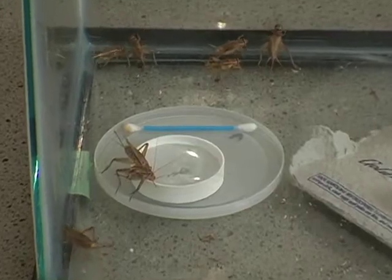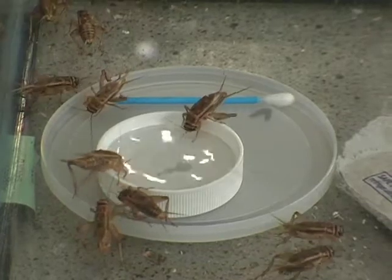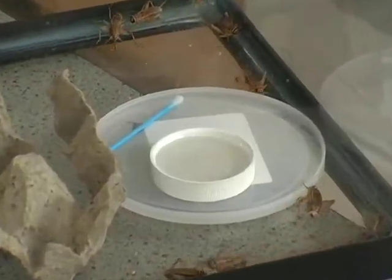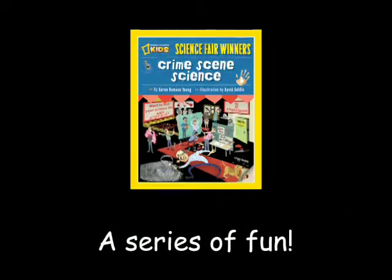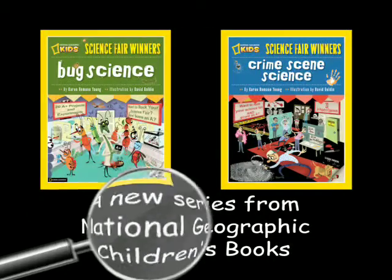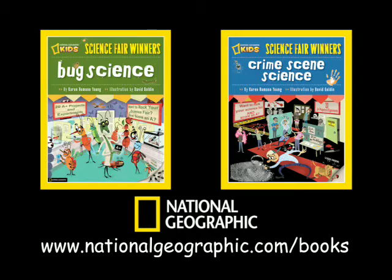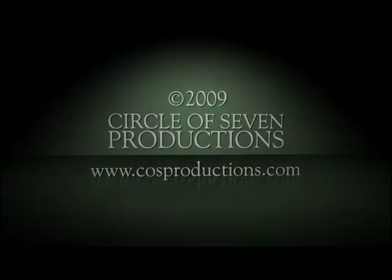Now I observe. They all hang out around the vanilla smell and the drinkable water. They avoid the peppermint smell and the icky saline water. Smart crickets — positive reinforcement works for these guys, and for my little brothers.